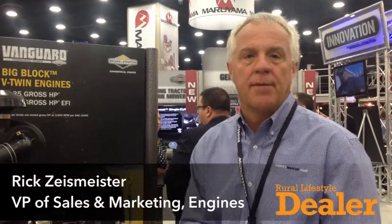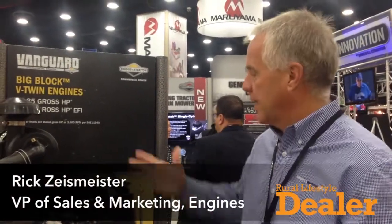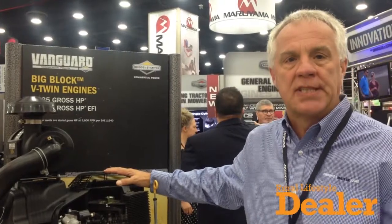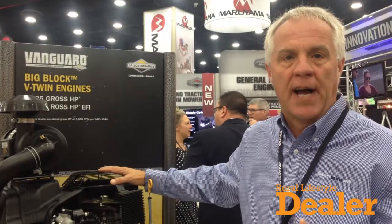Hello, Rick Zachmeister, Vice President of Marketing for Engines at Briggs & Stratton. Very exciting. What we've now introduced is EFI on our big block, which means our big block goes up to 37 horsepower with a Delphi closed-loop EFI system.